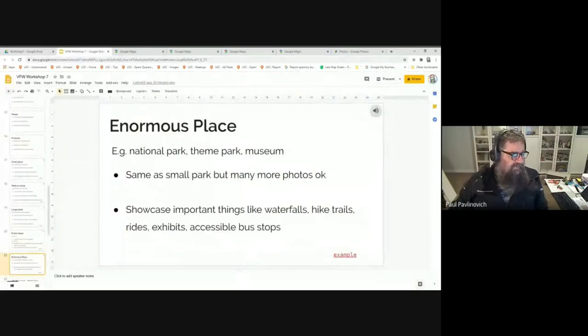For an enormous place like a national park, theme park, or museum, plenty of photos is okay — it's actually quite fine to go a bit crazy at a really big place because they have so many features to show off. At bigger places like Disneyland, they're getting in the vicinity of 10,000 photos a day posted to Google Maps, so if you want your photos to be seen you're going to have to put up a lot.